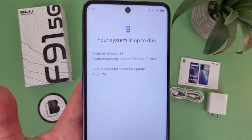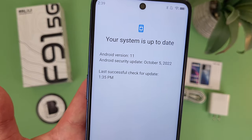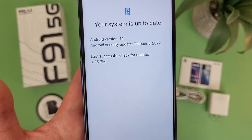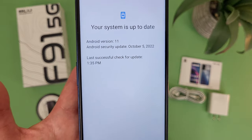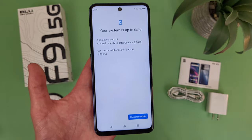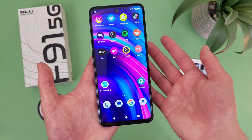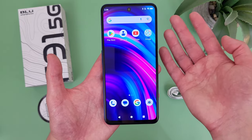As far as the software goes, this phone does currently have Android 11, which is a little unfortunate considering that in 2023 we are going into Android 13. I would expect this phone will probably get Android 12 at least, but I don't even know that for sure. So if having the latest software is really important to you, then this is definitely not going to be the phone for you. But if you don't really care about the software, keep in mind that although we only have Android 11, it still does run decently well and I personally haven't had any performance issues.